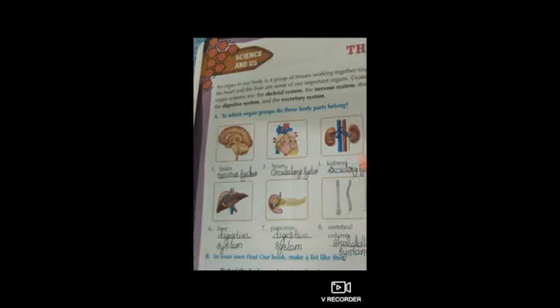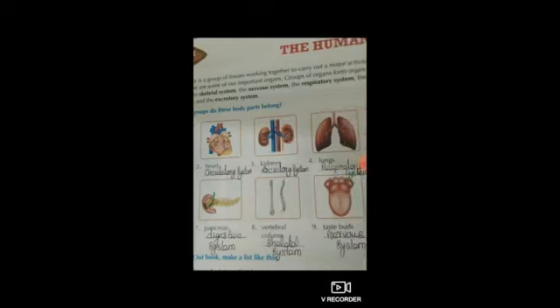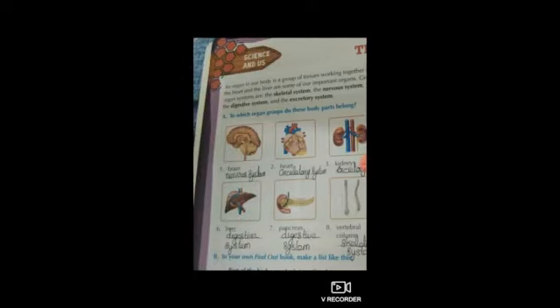The first one is the brain — the brain belongs to the nervous system. Write nervous system there. The heart belongs to the circulatory system. Kidneys belong to the excretory system, which means it helps us to excrete waste. Lungs are useful for respiration, so they belong to the respiratory system. Write respiratory system there. The liver helps us digest food, so it belongs to the digestive system.